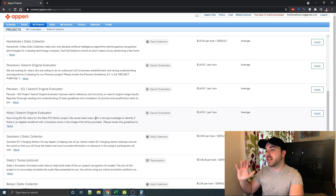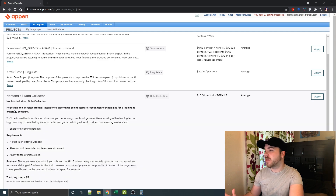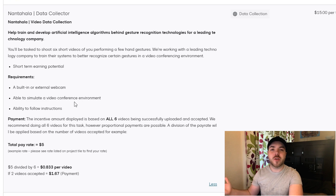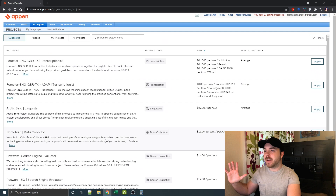Once you get accepted to a job you'll find out which company you're working for, and there will be NDAs involved, so I can't talk about the specific companies. But I can disclose the general tasks. For example, one listing is a video data collection to help train artificial intelligence algorithms. If you fit the requirements, you hit apply and you'll get an email in a few days about whether you need to do a qualification phase or get accepted straight away.